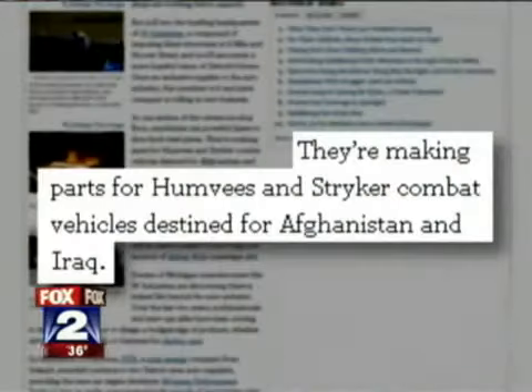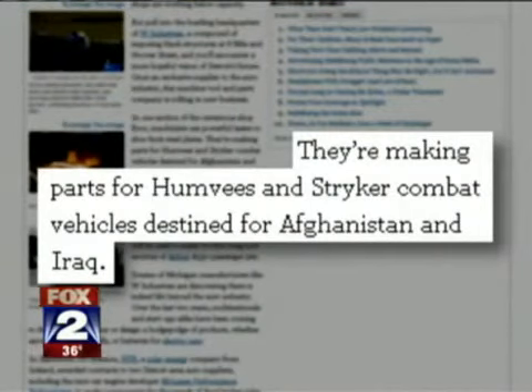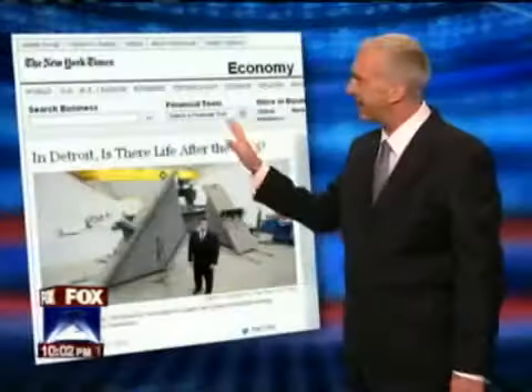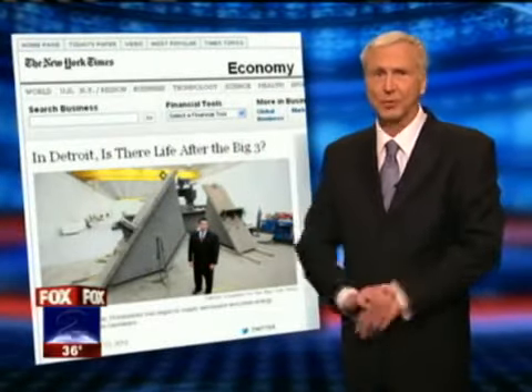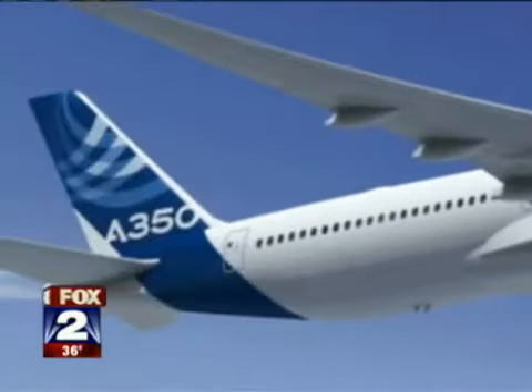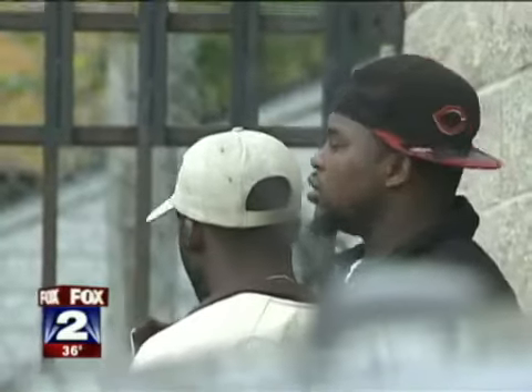Just last year, the New York Times did an article on them. They're making parts for Humvees and Striker vehicles destined for Afghanistan and Iraq. Here's a Humvee. Here's a Striker. Here's one of the guys who works at the factory on his lunch break. The Times article also says the factory on Hoover and Eight Mile builds steel molds that will be used to make 70-foot-long roof sections of Airbus A350 passenger jets — supposed to hold 350 travelers. Looks like this plant worker is taking a trip of his own.